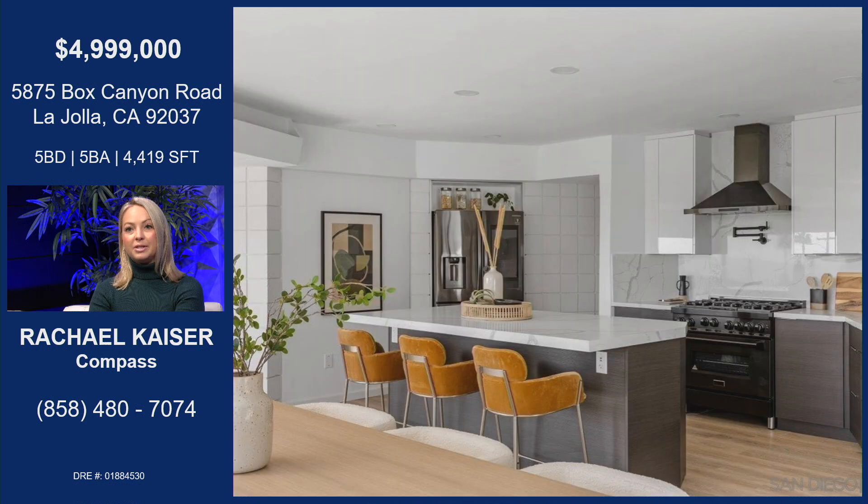They did keep some of the mid-century features, like the fireplace and the beautiful details throughout that really scream mid-century.